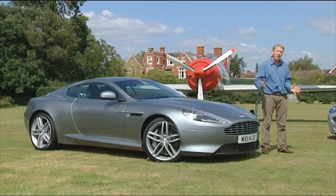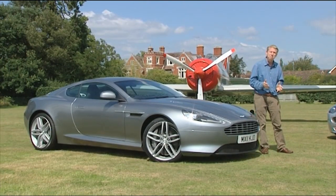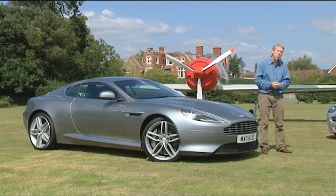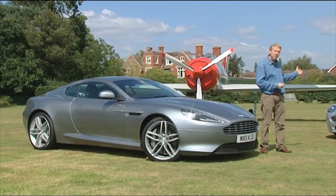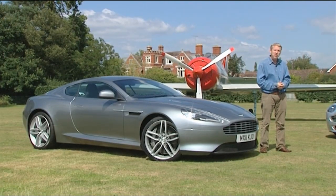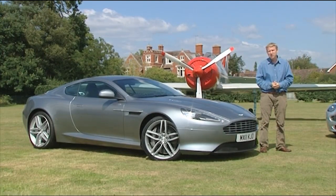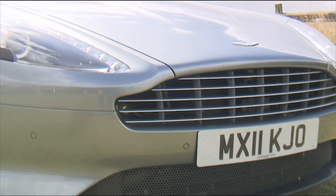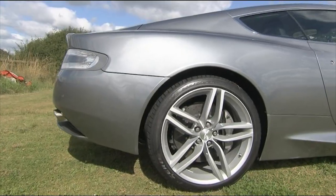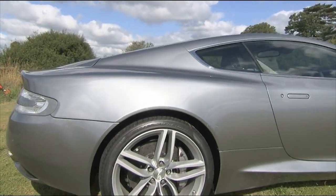A more laid-back alternative — too laid back, in fact, for a small but significant part of Aston's potential client base. People who wanted to step up from the Vantage but didn't want to have to win the lottery in order to afford a DBS. People who potentially are going to like this Virage model very much indeed. It goes without saying just how important it is for the brand to properly fill this gap in the middle of its range. Relying on the DB9 to do so, to be frank, wasn't really working.